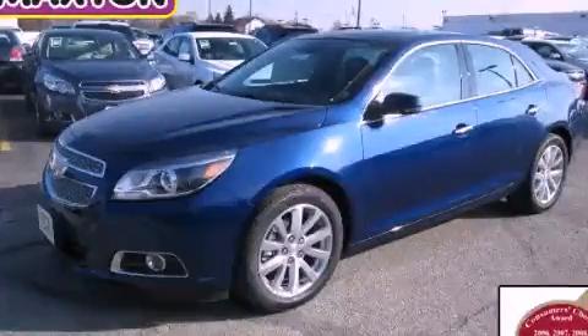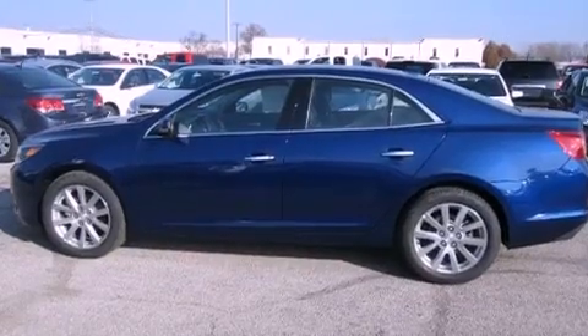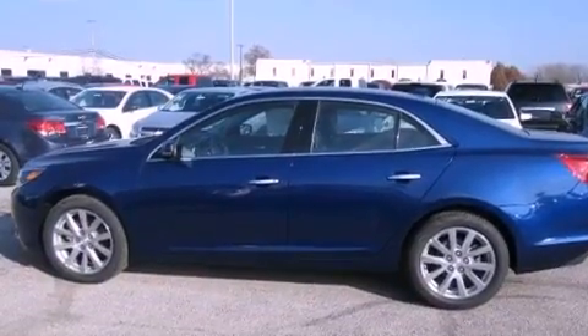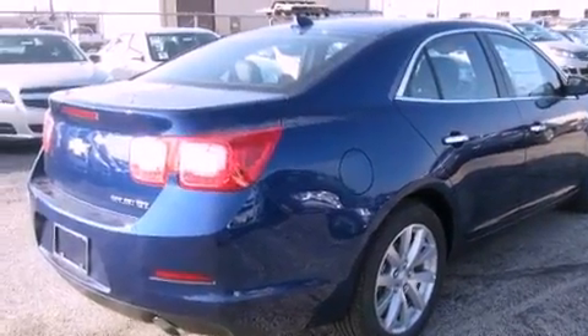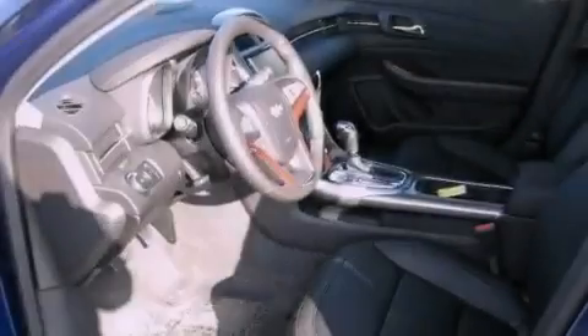This is a brand-new 2013 Chevrolet Malibu. It has a 2.5-liter four-cylinder engine and an automatic transmission. Its top features include a rear-view camera, a moonroof, heated front seats, and a premium audio system.